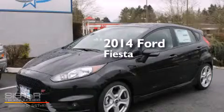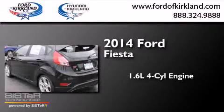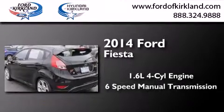This is a brand new 2014 Ford Fiesta. It has a 1.6 liter 4-cylinder engine and a 6-speed manual transmission.